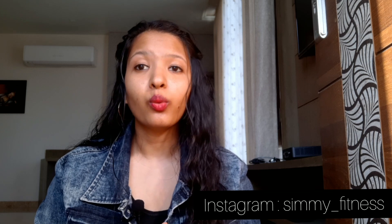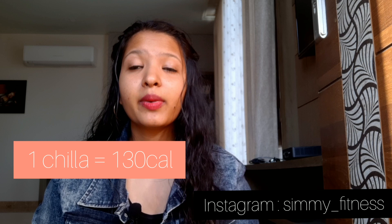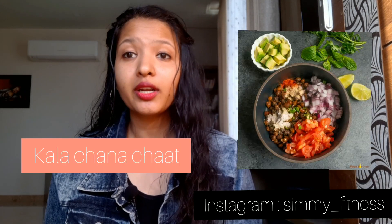Option 8 is besan chilla. Besan chilla is very low in calories — it is a gluten-free option which is high in fiber and protein. One serving of besan chilla gives you about 130 to 140 calories, and you can customize it by adding vegetables of your choice.